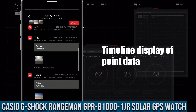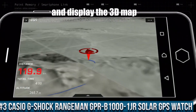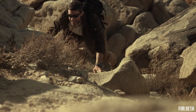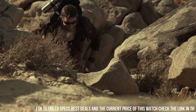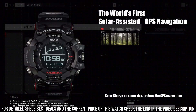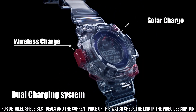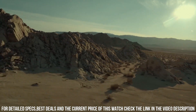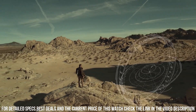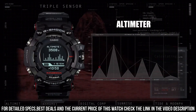Number 3: Casio G-Shock Rangeman GPR-B1001JR Solar GPS Watch. It has Japanese solar quartz movement and 3452 caliber. Polymer, stainless steel, ceramic case of round shape. Case dimensions are 57.7 mm in diameter and 20.2 mm in thickness. The dial of this Casio watch is LCD. Display type: digital. This timepiece has sapphire antireflection coating glass. Carbon fiber, polymer band, band color black. 200M water resistance.